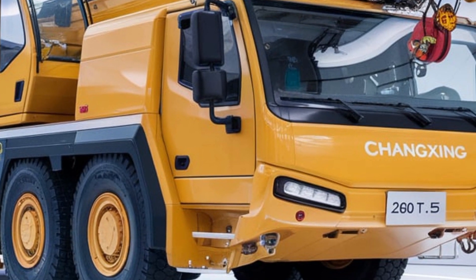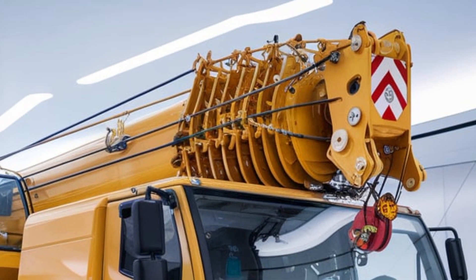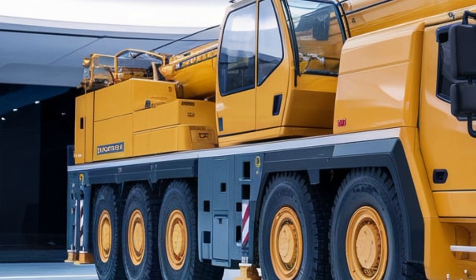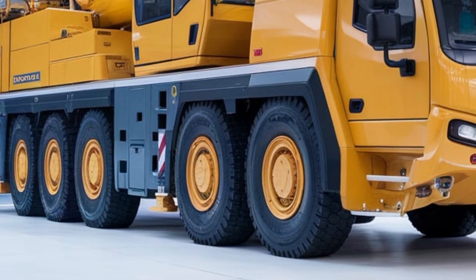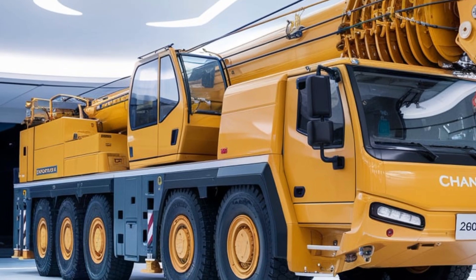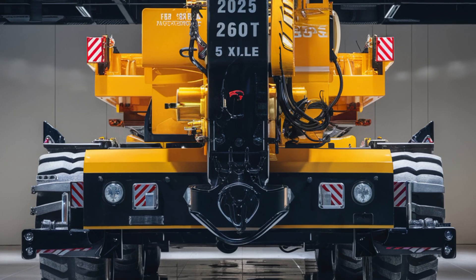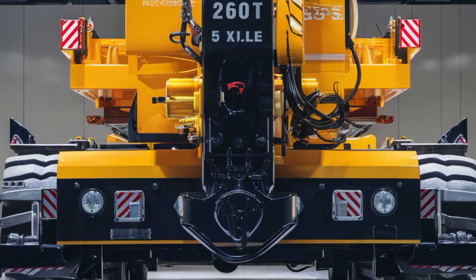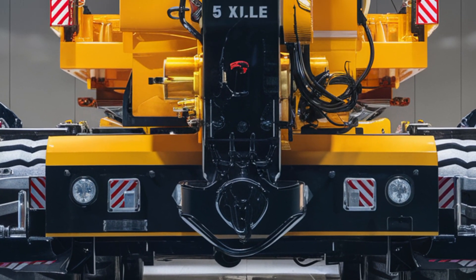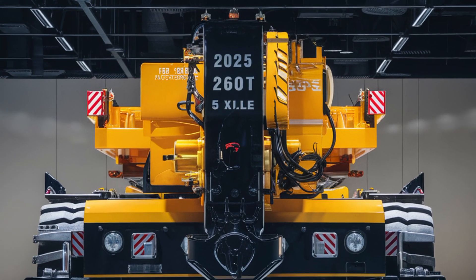Another impressive feature of the 2025 Changzeng hydraulic crane is its remote operation capabilities. With the addition of remote control systems, operators can control the crane from a distance, which is particularly useful in hazardous or hard-to-reach areas. This remote functionality allows for more precise control, reduces the need for personnel to be in close proximity to the crane, and increases overall safety on the job site. This advanced technology is especially valuable in industries like oil and gas, where safety is of the utmost importance and tasks need to be performed in dangerous or confined spaces.